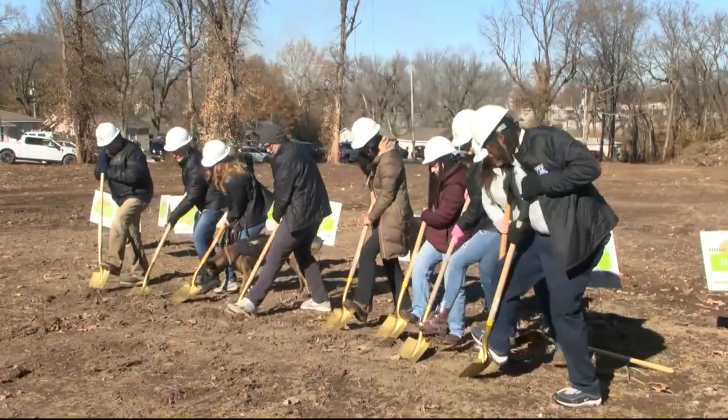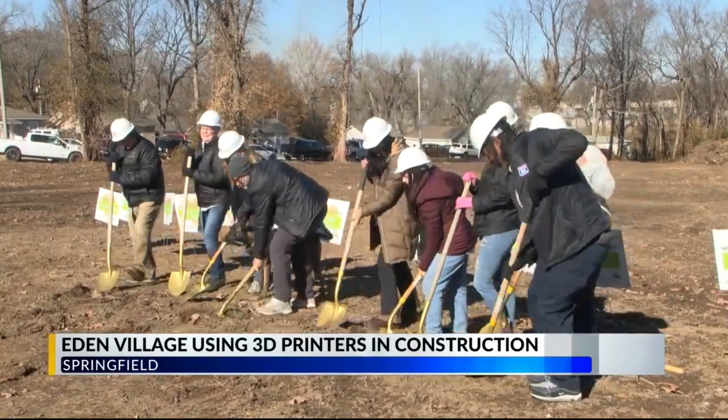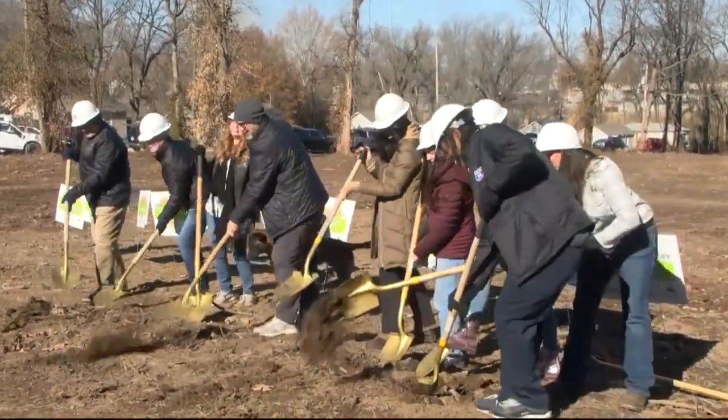After their groundbreaking of Eden Village 3, the non-profit received a tremendous gift that will not only allow them to build homes more efficiently, but allow them to have a bigger impact in the community. A donor came along and purchased two robotic 3D concrete printers, and that'll be the first village for the chronically homeless completely printed. Nate Schluter told me in an exclusive interview, Eden Village will be able to save 40% of construction costs with this new piece of machinery.